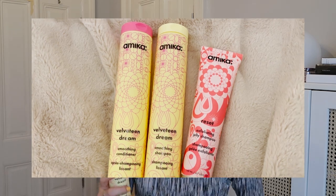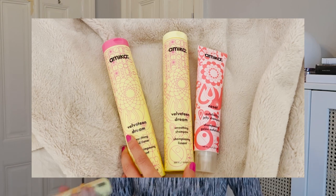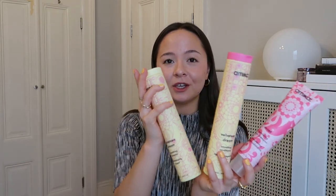They all smell really, really good — really floral and fresh. And that smell stays in your hair, so you smell good all day. The packaging is just to die for. How cute is this?